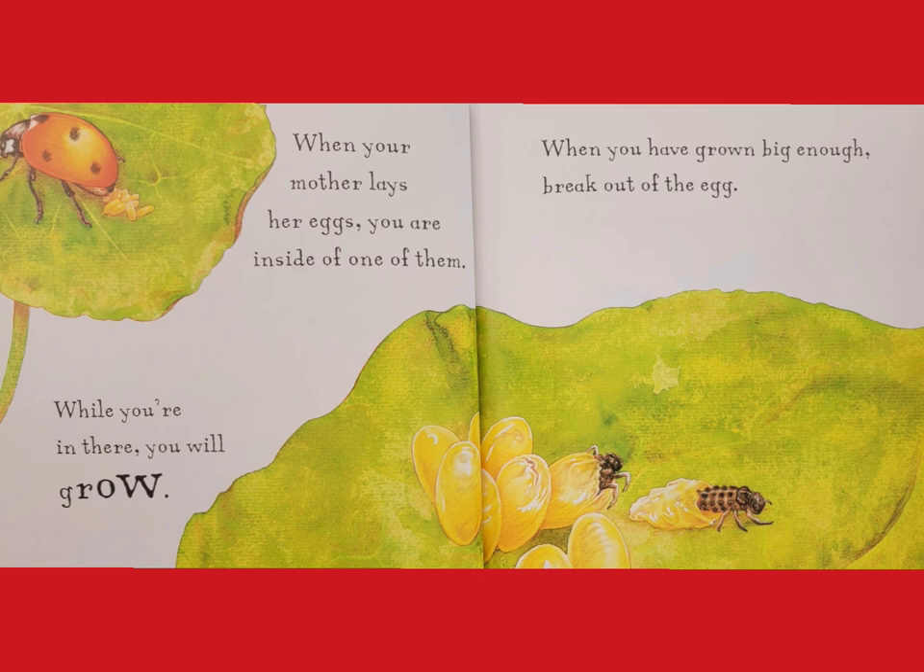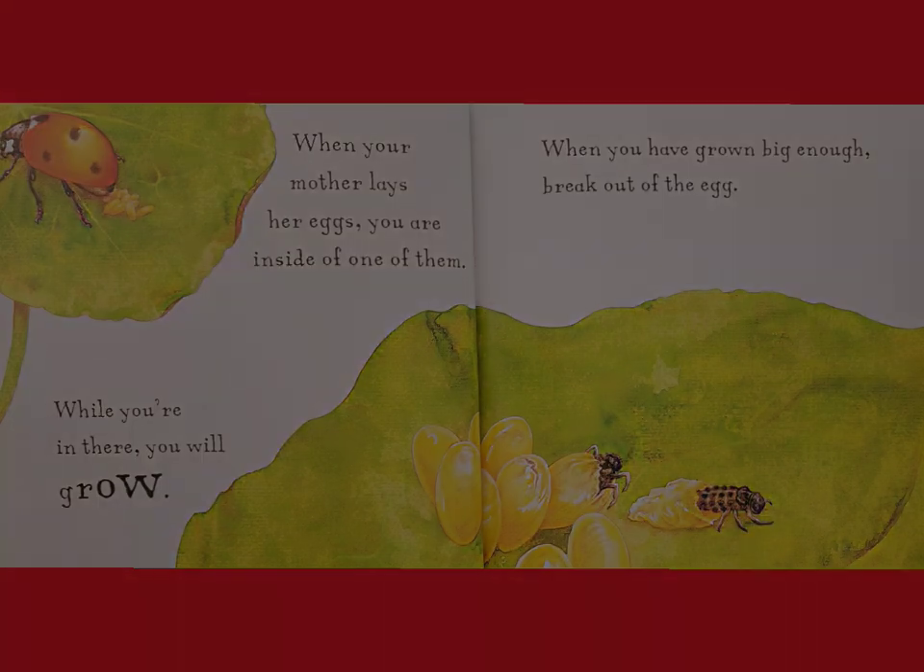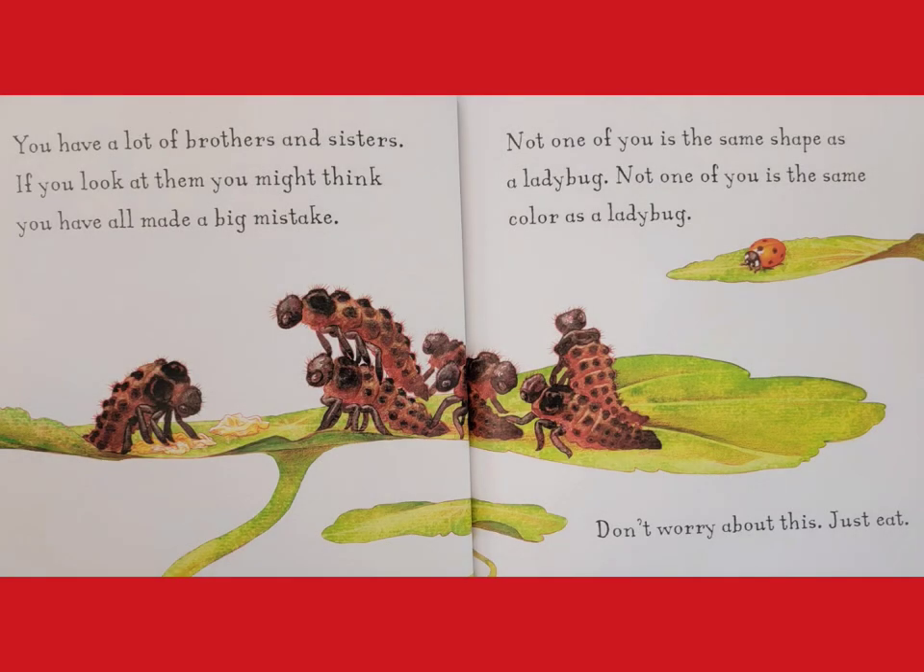While you're in there, you will grow. When you have grown big enough, break out of the egg. You have a lot of brothers and sisters. If you look at them, you might think you have all made a big mistake.